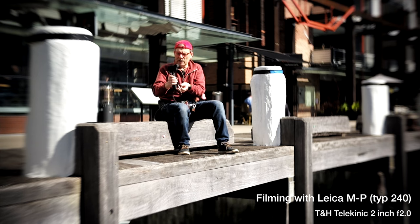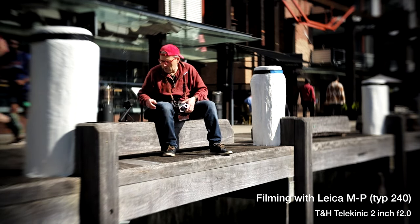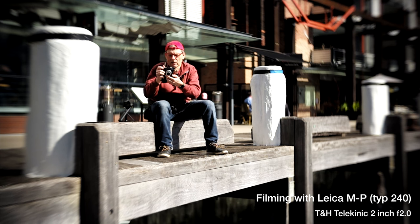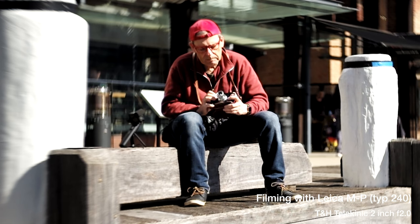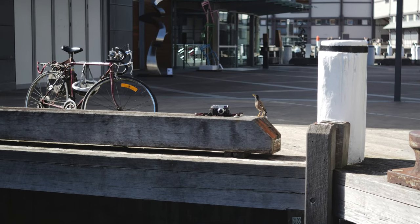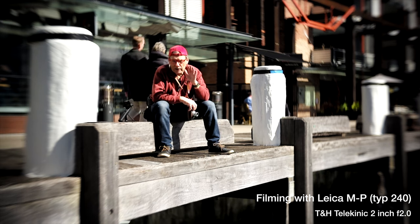All right, back to syncing. It would help if I actually turned on the camera. So I'm syncing here and there. My subject right now is a bird sitting right next to the MP240 — I'll grab a shot of the bird and the camera. Okay, so I've got the 50mm f2.8 Elmar collapsible lens on the M10R now. Did that shot work out? Yeah, it's okay.